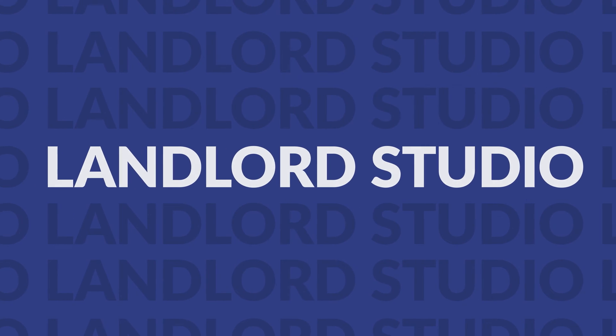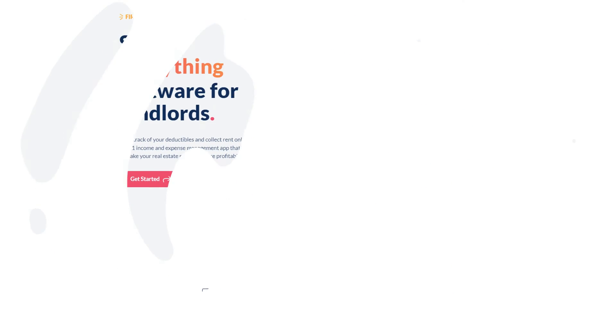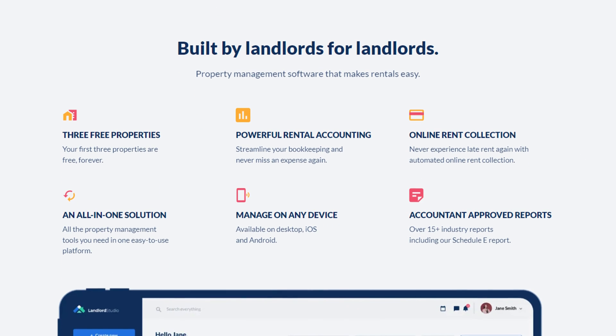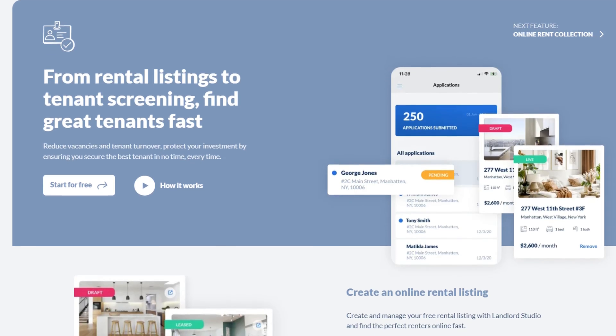The third option is Landlord Studio. Landlord Studio is similar to Landlordy — they offer both iOS and Android app versions and basic features for tracking and collecting rent payments. The app has a cleaner UI than Landlordy, as well as a few other nicer features such as tenant screening, so they're a good all-around option to consider, especially if you only have a few properties and are looking for a simple option for better managing your properties.